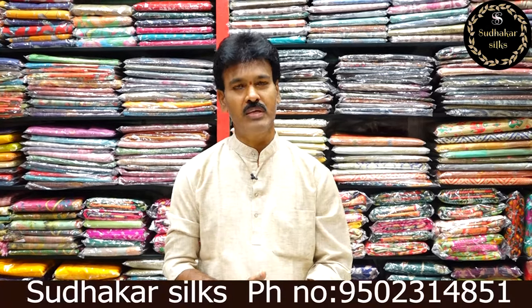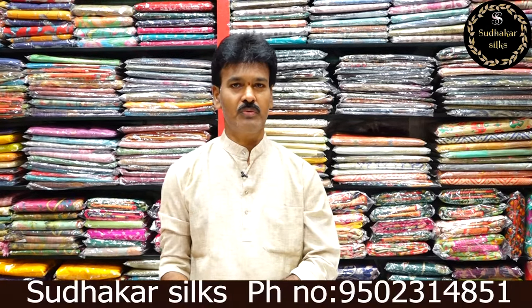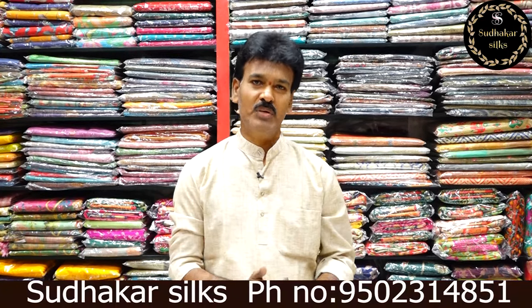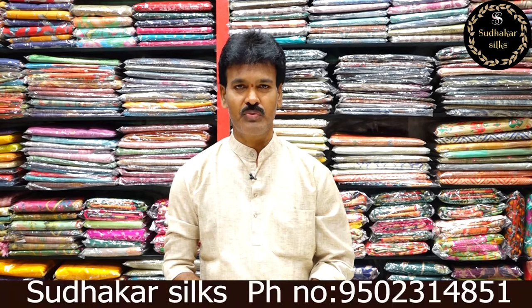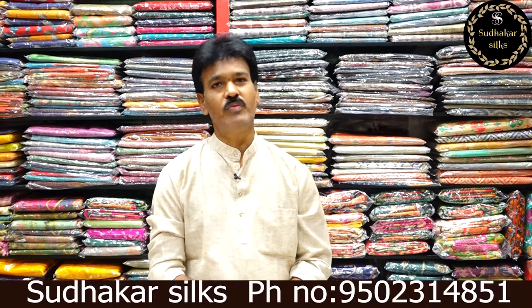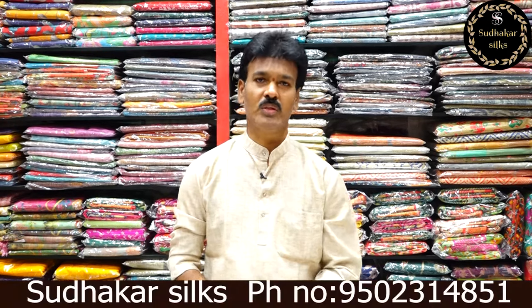Mangaligiri patto is available. Different items are available — kuppudam silk, chenderi silk. All items are here. One shop visit and you can enjoy the best quality and best price. This is 100% confirmed. This is a market and you can enjoy the variety in the market.